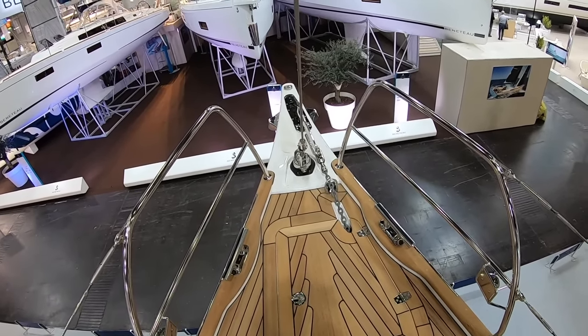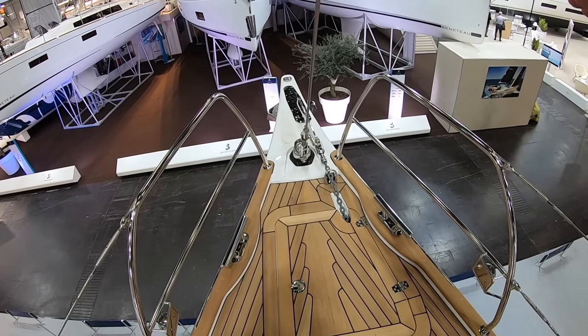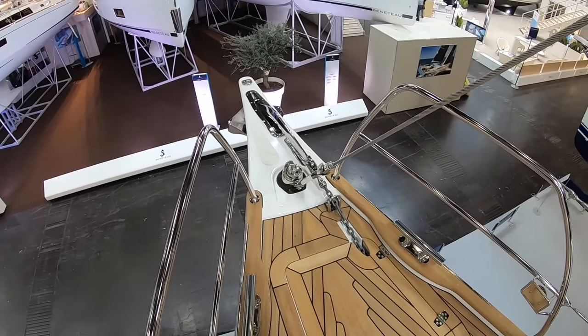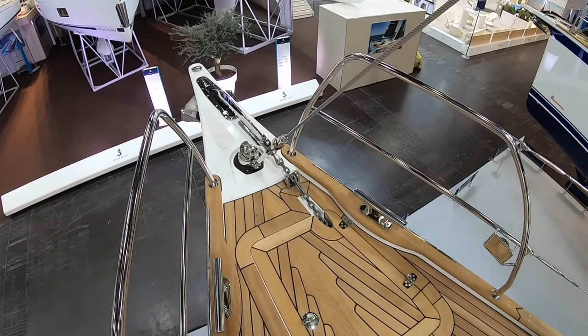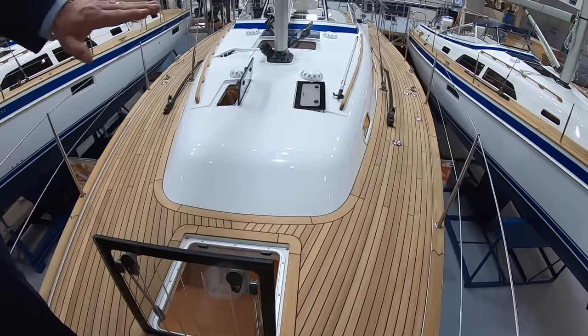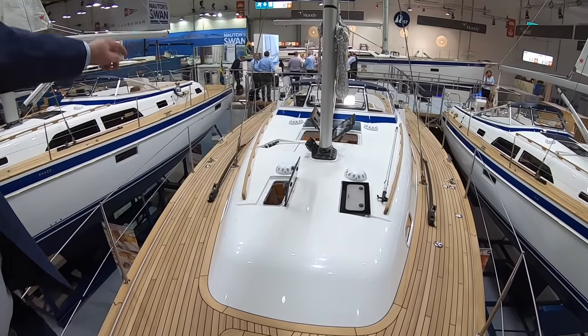What also contributes to the clean deck layout is that the jib furler has an under-deck drum with an under-deck electric motor. Even the windlass is below decks, so you keep a very flush deck. All the deck hatches are flush mounted and the control lines are hidden below deck.